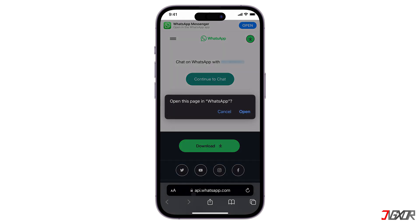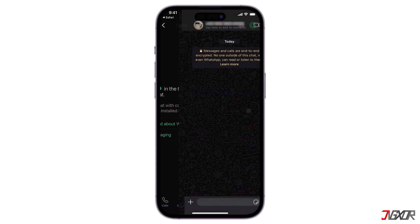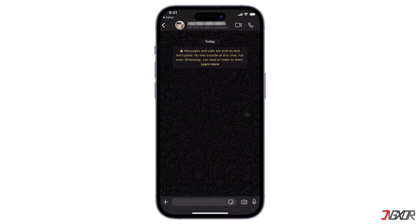Hit enter to navigate to the link and wait for the page to load. You'll land on a WhatsApp page. Click on the continue to chat button or open. The chat window for that phone number will open in WhatsApp, allowing you to send a message without saving the number.